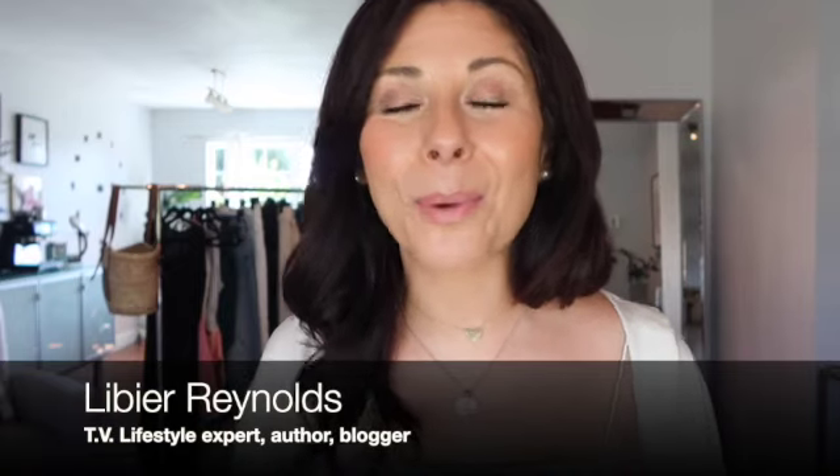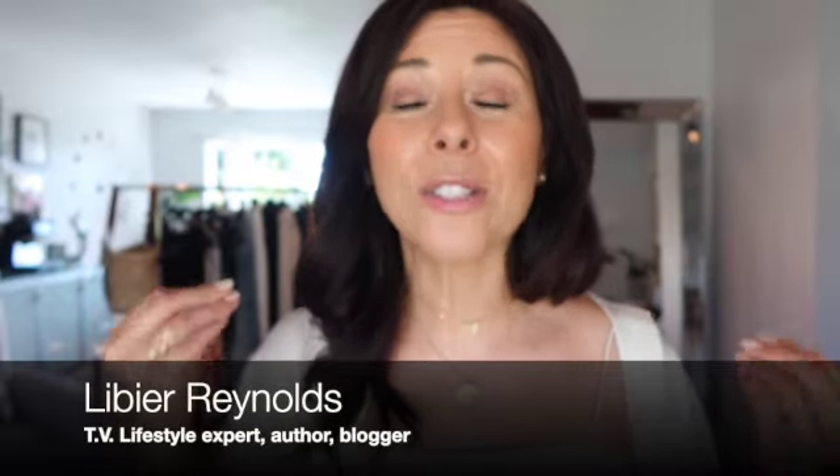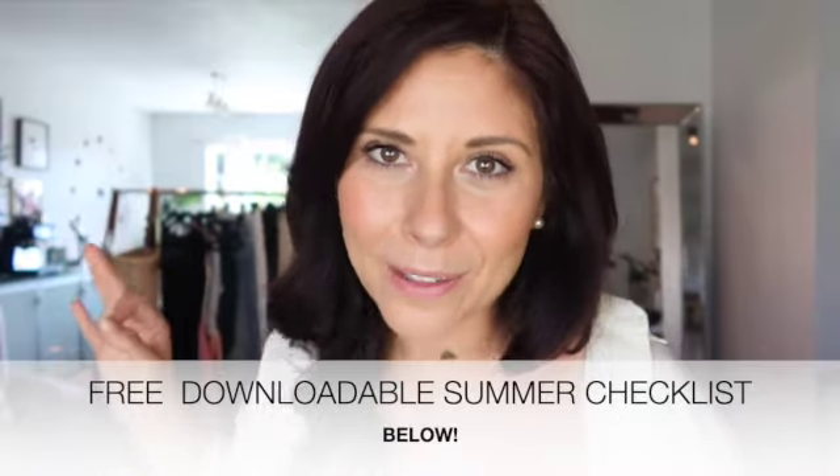Hello beloved friends, my name is Libier and I make videos most every week on beauty, style, and inspiration. It is my absolute joy and hope to give value to your everyday life. My hope is that you would go into your closet and think the thought: I have something to wear.